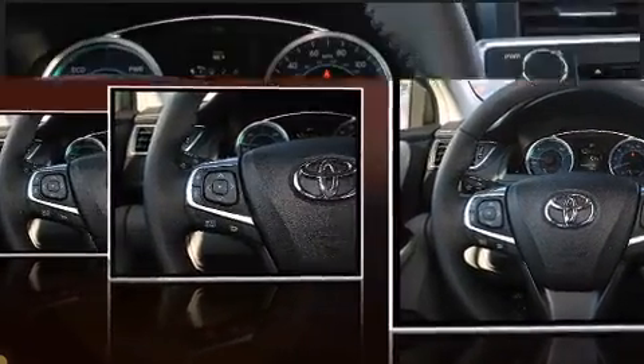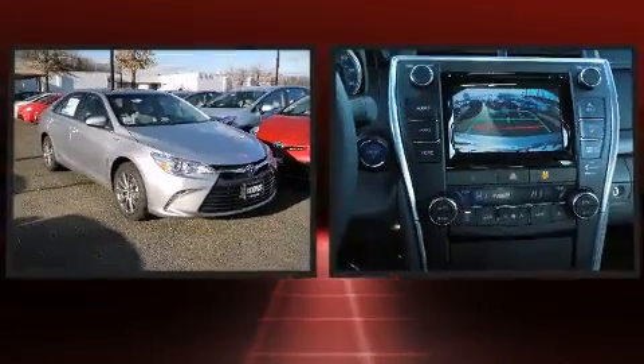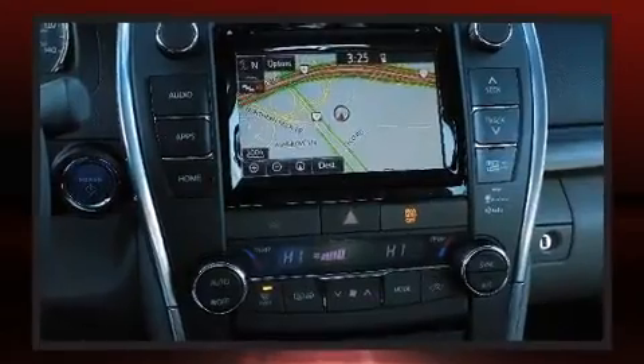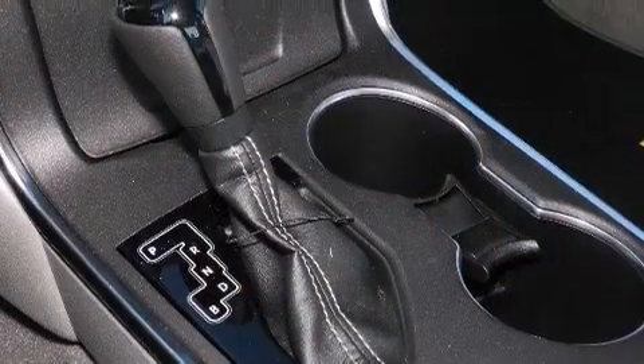Toyota prioritized comfort and style by including leather upholstery, front and rear reading lights, one-touch window functionality, a built-in garage door transmitter, and a power moonroof that opens up the cabin to the natural environment.